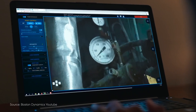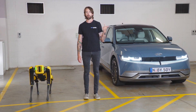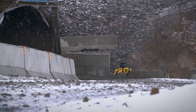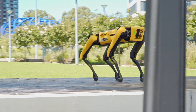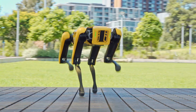He's got five cameras, he can see in infrared, he can see in 360 degrees, he can operate at minus 20 degrees Celsius, he can carry 14 kilograms, and he can run at almost six kilometres an hour.